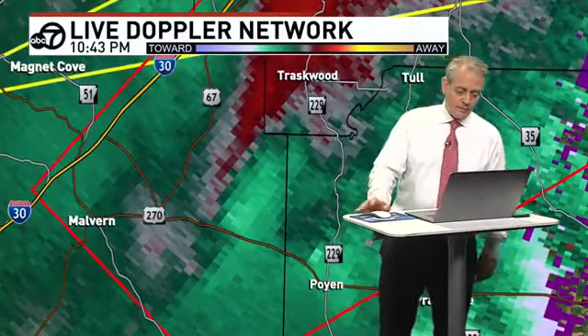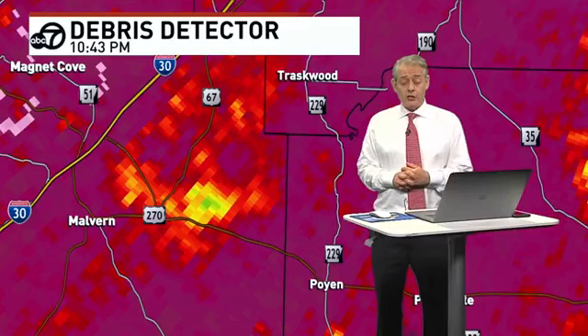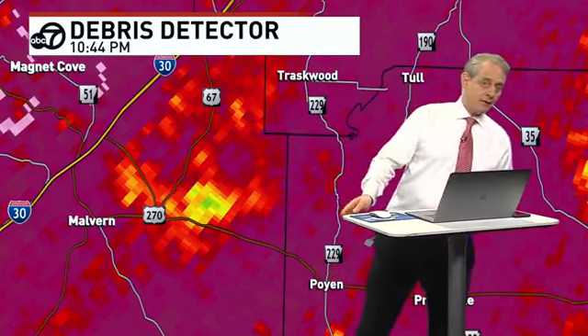Let's just continue with the tornado warning and stay with it. Don't see a whole lot right now — I think it's a big area of heavy rain and strong winds that can still knock over trees. East End, you're about to get very heavy rainfall. Benton's already getting it, Bryant you're starting to get it. Sheridan, you have heavy rain and wind on your back doorstep. Malvern, Donaldson — I think we can almost sound all clear in terms of severe weather threat. For much of Hot Spring County and for much of Clark County, severe weather threat is over with.